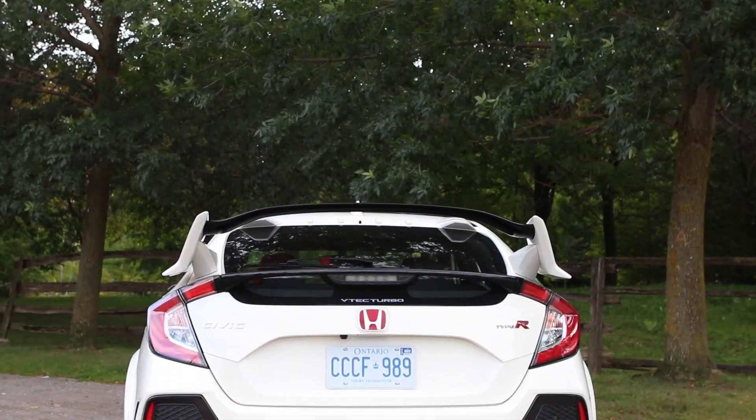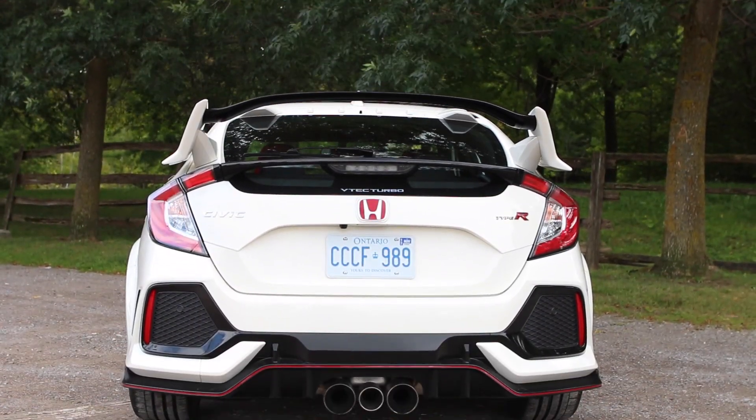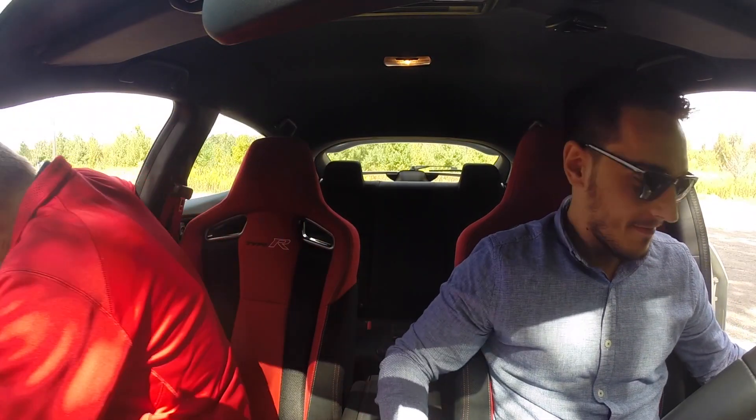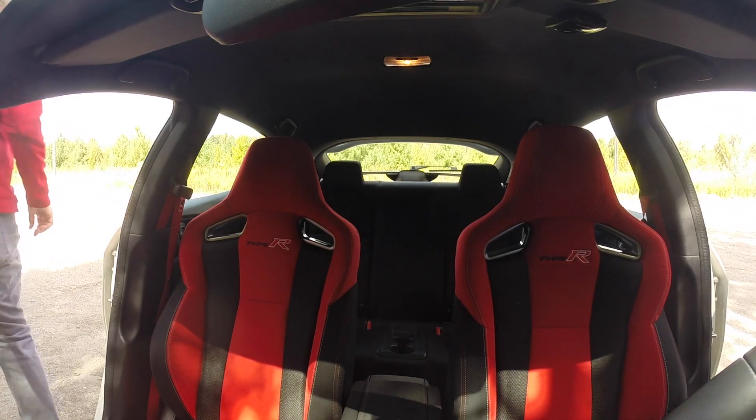That's amazing. Let's hop into the Mini. Let's go drive it. Dude, your car is really dirty. It is — it's filthy, it's disgusting.